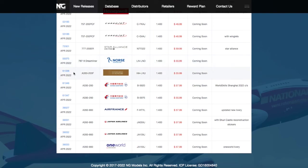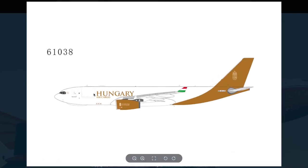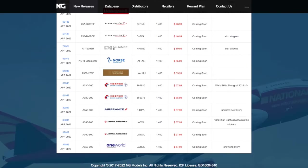Continuing on down the line, we have a Government of Hungary A330-200 freighter with an air cargo livery. The registration is HALHU. It's 1:400 scale and the price is $55.99.